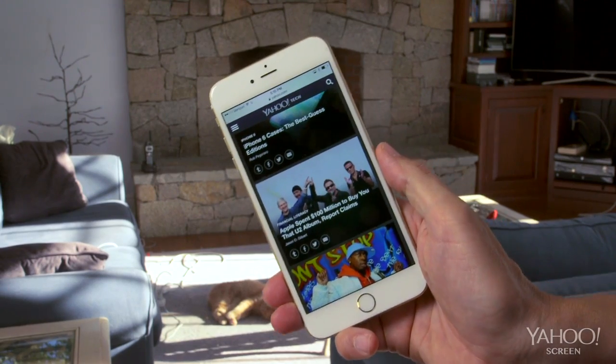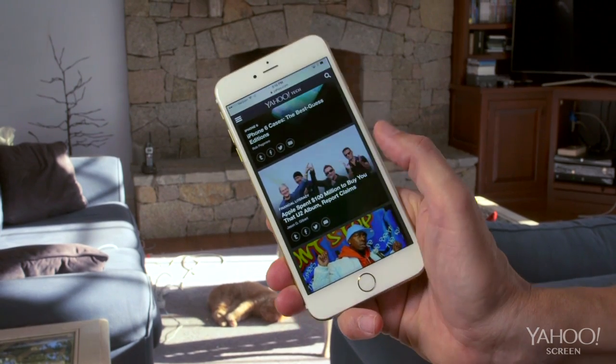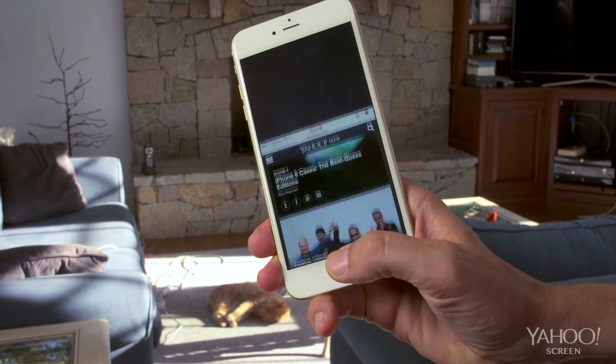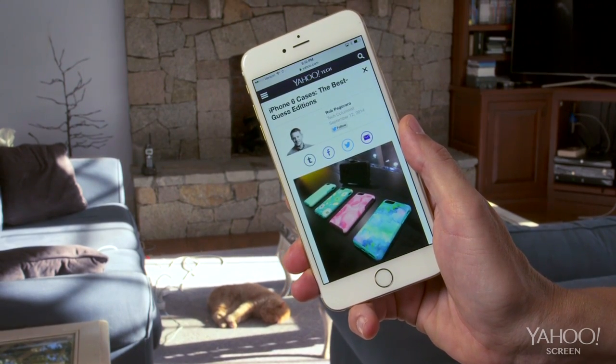And what if you want to tap something at the top of the screen? My tiny thumb is too short. Easy — you touch the home button twice and the screen drops down so you can reach the top half.